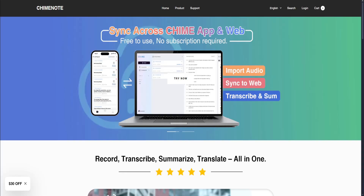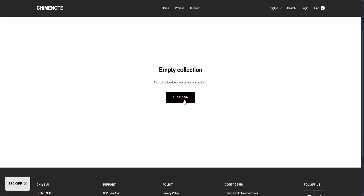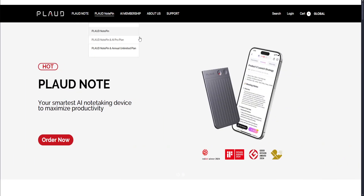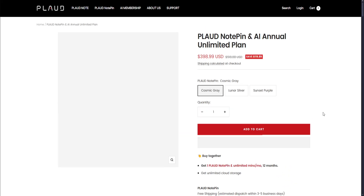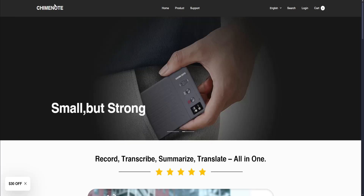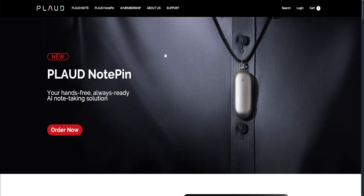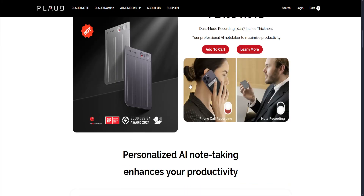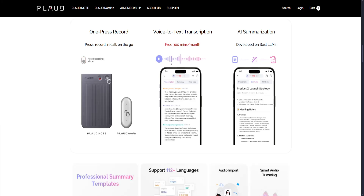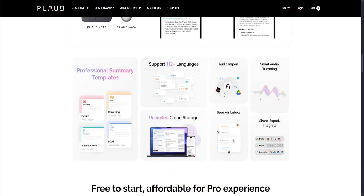Looking at their products: ChimeNote has no physical products and may not have any anytime soon since it's a mostly app-only platform. Plot Note has multiple products like the Plot Note Pin, the Plot Note Pin with AI Pro plan, and the Unlimited plan — which includes the Plot Note Pin and their app as a bundle for $400. Plot Note features include note recording, phone call recording, one-press record, instant voice-to-text transcriptions, AI summarization, support for over 100 languages, unlimited cloud storage, and professional summary templates with export options.